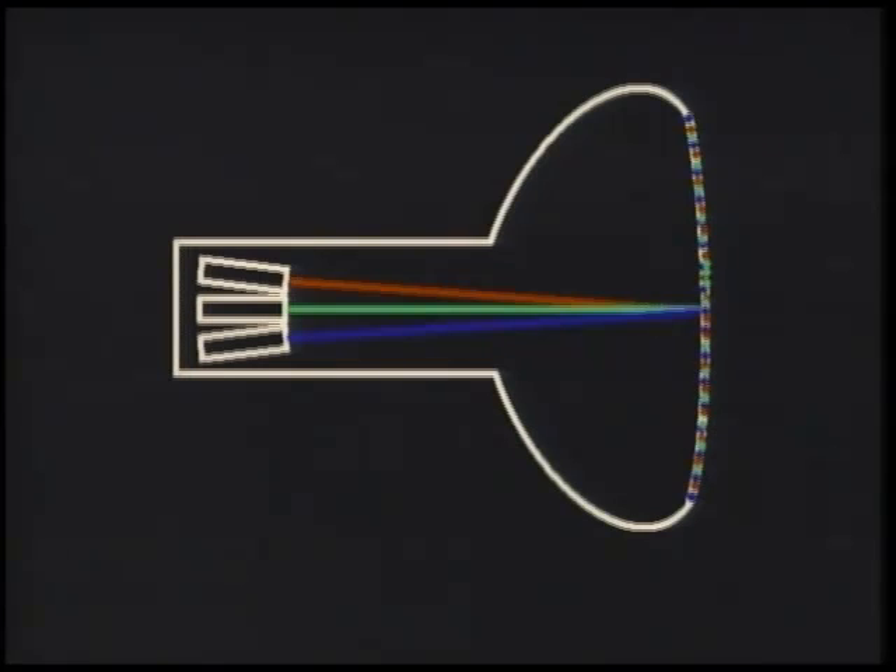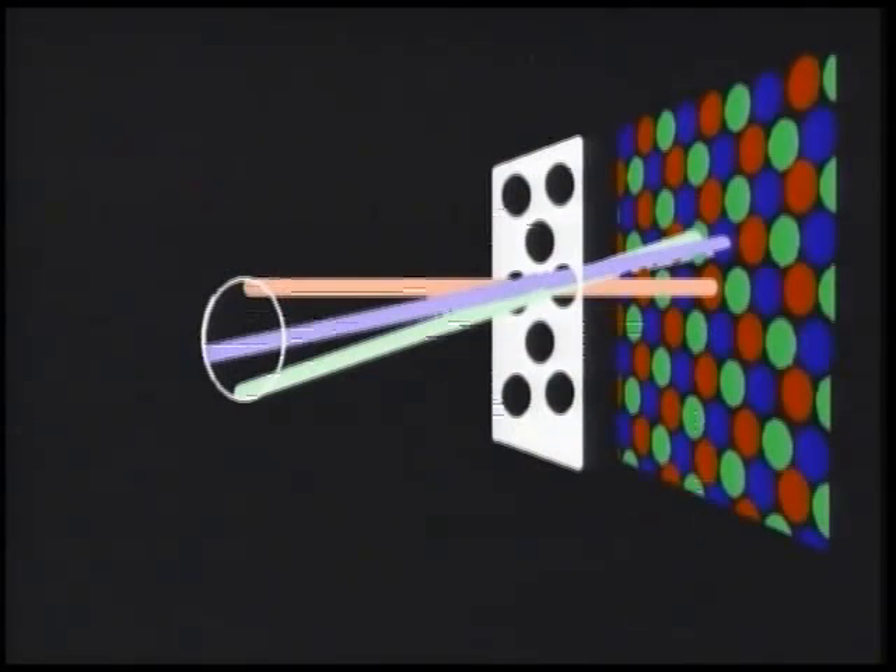The color CRT uses three beams, and on the faceplate are different compounds designed to give off red, green, and blue light when the beams strike them. This particular one uses three guns arranged in a triangle, and the phosphors are arranged in groups of three dots. Behind the faceplate is a thing called a shadow mask - it has a single hole for each trio of three dots. Because of basic geometry, one gun can only hit the green dots, and likewise for the red and blue.